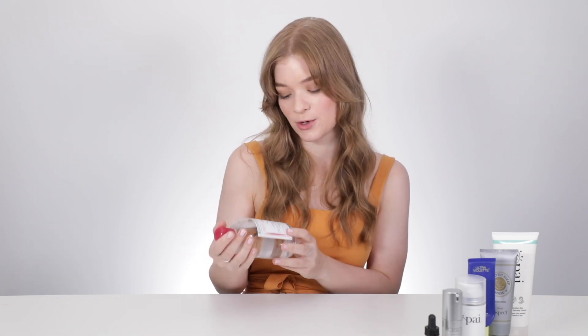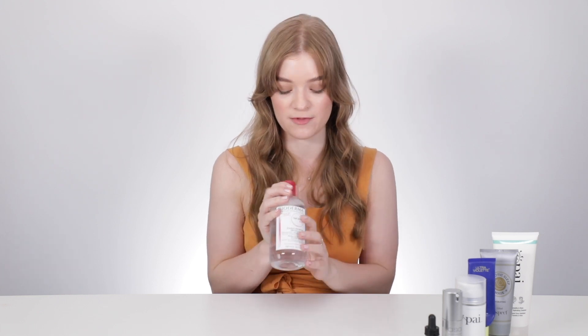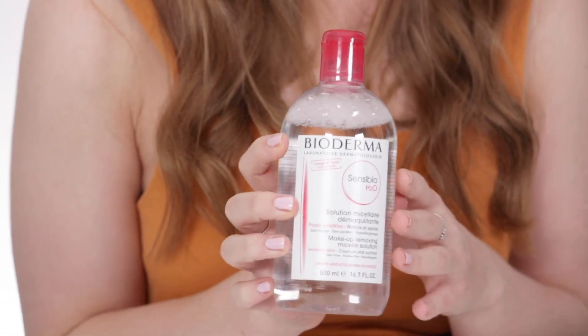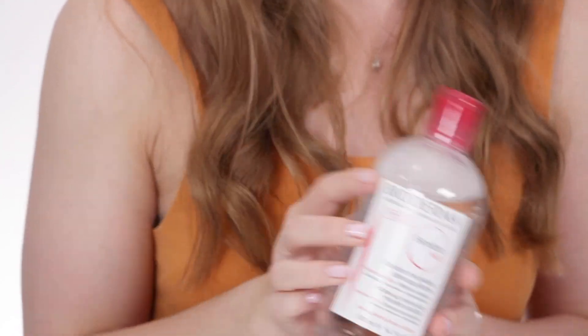First up, we have the Bioderma Sensibio H2O. Basically this is perfect for removing your makeup. With my sensitive skin, I can find that my skin even reacts to things like water, which is a bit distressing. But with the Bioderma, I find I get no redness and no reaction at all. It's particularly good for removing eye makeup — if you've come home after a long night out, you can use this to take off your eye makeup and then cleanse after that. It cleanses away any impurities, melts away makeup really quickly. And as you can see, the bottle's huge, so this has lasted me forever.